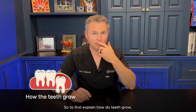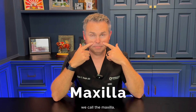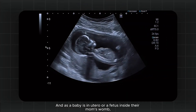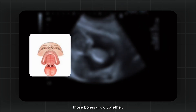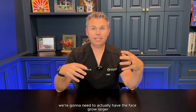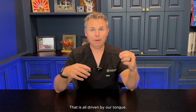To explain how the teeth grow and how the midface grows, it all comes back to the bone in the middle of our face that we call the maxilla. The maxilla is actually a plate of bone — actually two bones, one on the left side and one on the right side. As a fetus inside the womb, those bones grow together. If they don't, it's called a cleft. As we grow bigger, the face needs to grow larger to accommodate larger tongue structures in our adult body. That is all driven by our tongue.